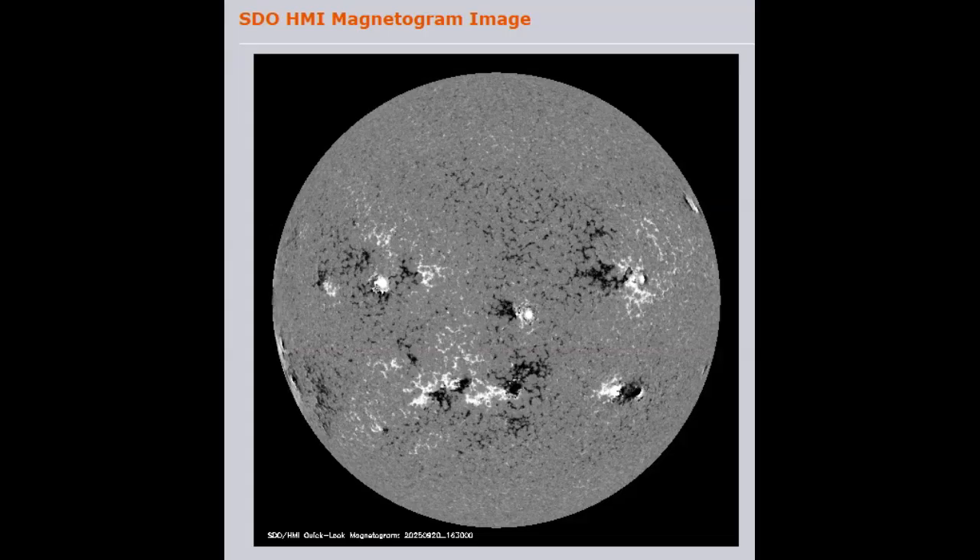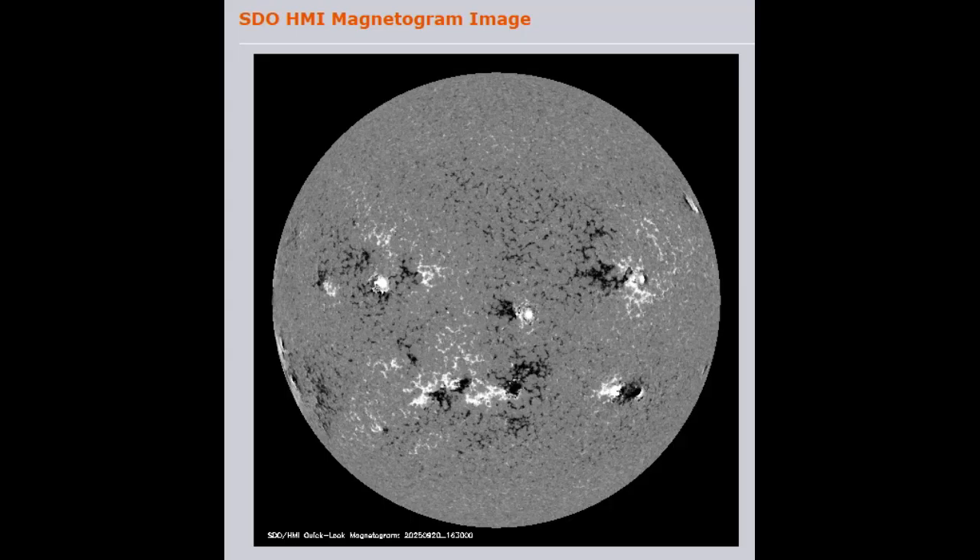Here's a close-up. On the SDO HMI magnetogram, it's not as easily seen — this was taken this morning on the 20th and it looks like it was just taken. This is not a reverse polarity sunspot, as you'll see — the black or negative over the positive — but whatever they're seeing is this area right here.